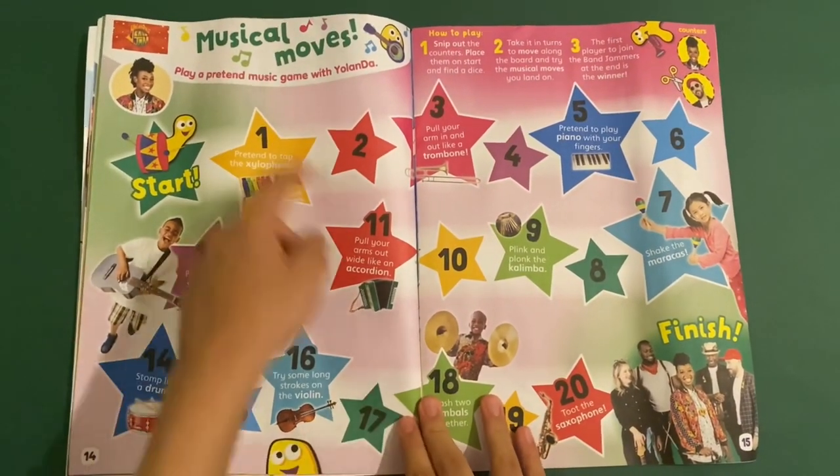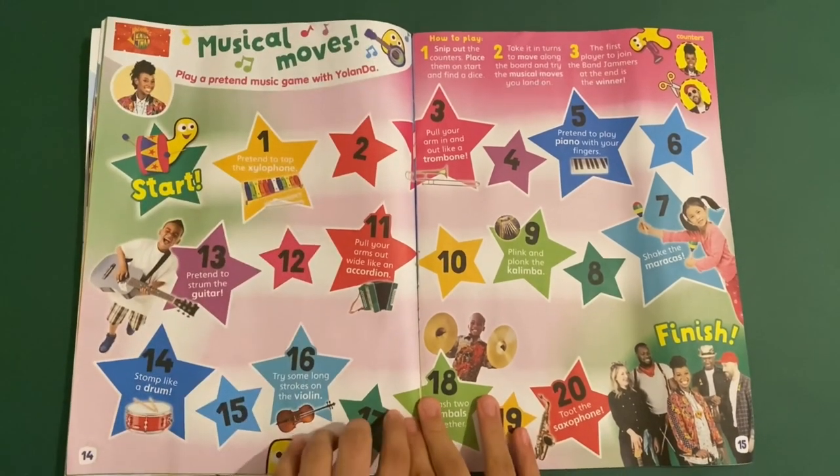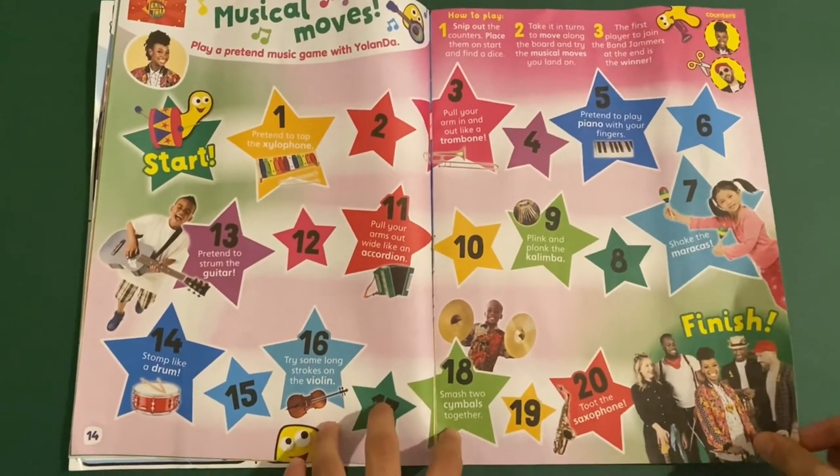Then you've got Yolanda's Band Jam — this is musical moves. Play a pretend music game with Yolanda. Start here — first you play the xylophone, and then you toot the saxophone at the end to the finish.